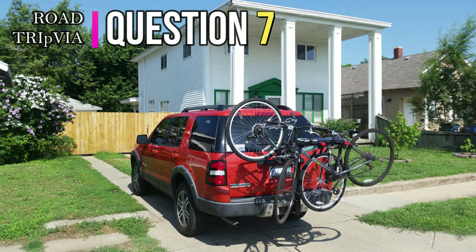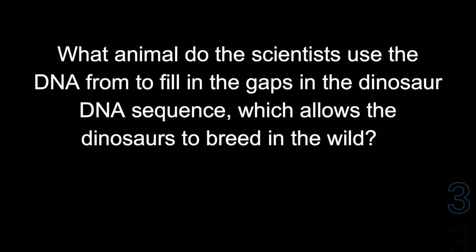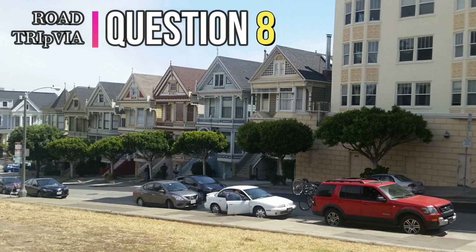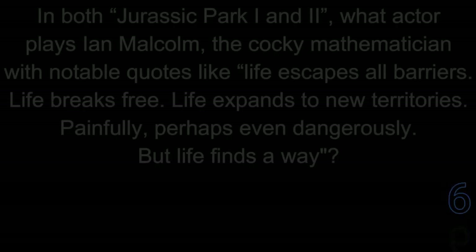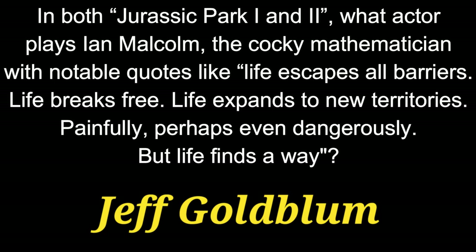Question 7. What animal do the scientists at Jurassic Park use the DNA from in order to fill the gaps in the dinosaur DNA sequence, which allows the dinosaurs to breed in the wild? Question 8. In both Jurassic Park 1 and 2, what actor plays Ian Malcolm, the mathematician, with notable quotes like, 'Life escapes all barriers, life breaks free, life expands to new territories, painfully, perhaps even dangerously, but life finds a way.' His name is Jeff Goldblum.